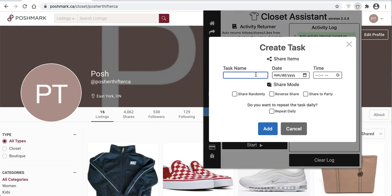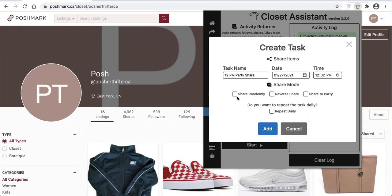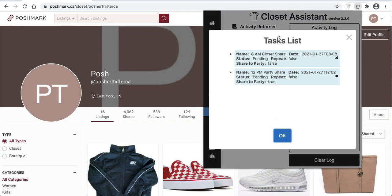You can schedule another one — say for the 12pm party. If you want to do a party share, you can hit 12pm party share, select the date as tomorrow, set it to 12:02pm, make sure it's to a party, share to a party in reverse, and add it. You can go see the active tasks — now we're just building them, and that's how you'll build tasks to repeat through the day.